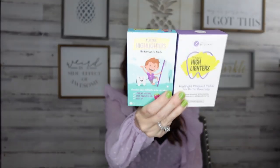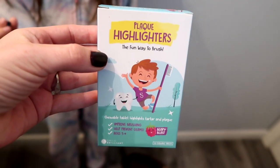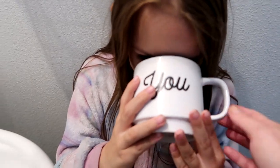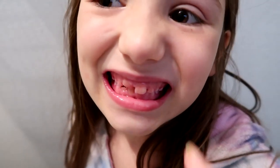Here's the plaque highlighters. They're just a tiny little chewable. This is Berry Blast. She's going to take it in her mouth and it shows all the gunk in her teeth. Swish your mouth a little bit and then spit it out in the sink. Now see all this pink stuff? That's what's left, so now you're going to brush your teeth.